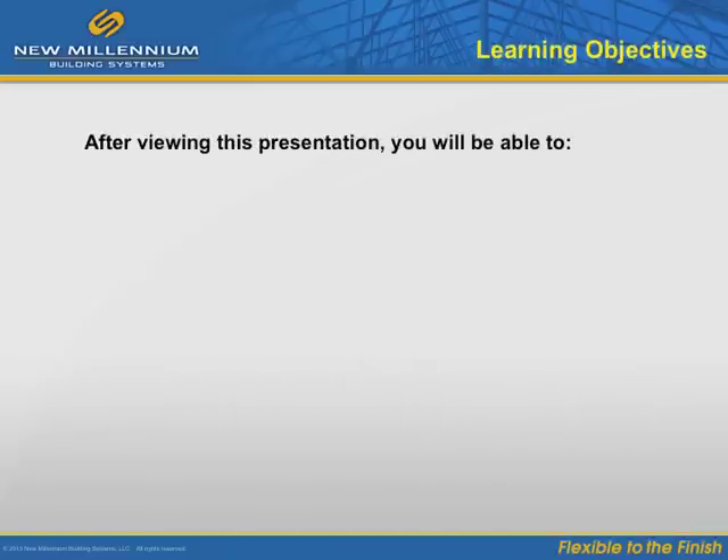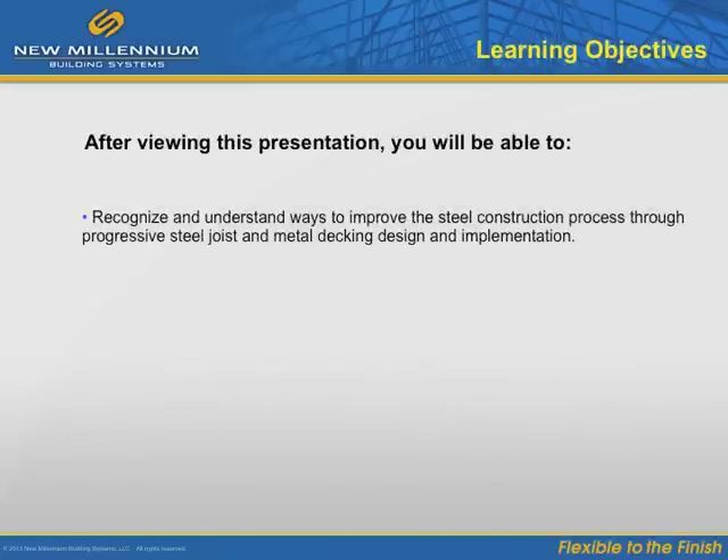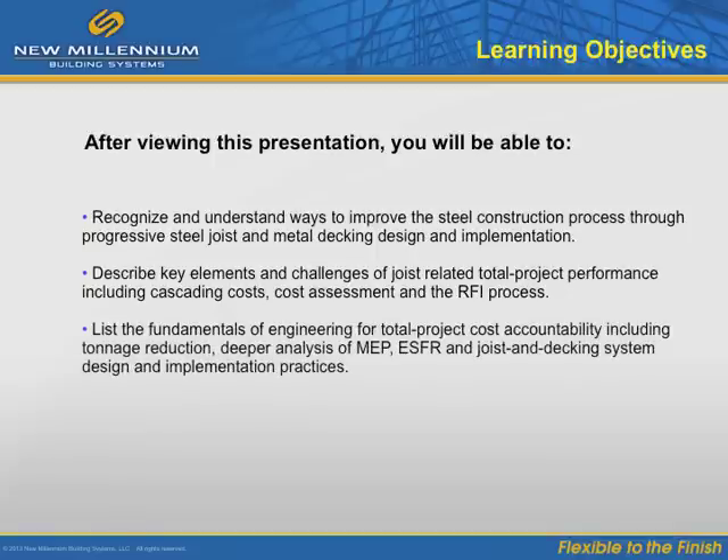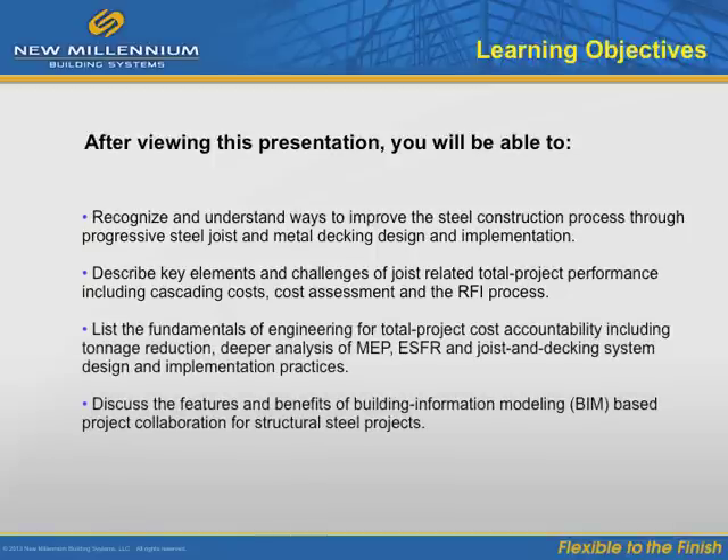This course will give you deeper insights regarding steel joist and metal decking design, including ways to improve the RFI process and ways to reduce a range of traditionally tolerated project costs. We will also demonstrate pros and cons regarding digital steel joist design and BIM-based project development.